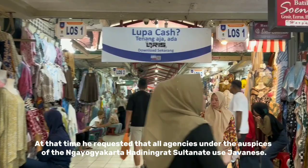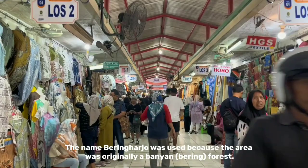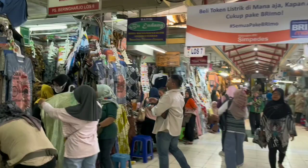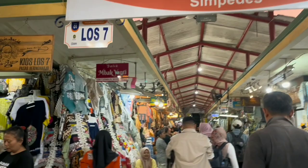At that time, he requested that all agencies under the auspices of the Sultanate use Javanese names. The name Bering was chosen because the area was originally a banyan or beringin forest. Meanwhile, the word Harjo means prosperity, so it is hoped that Beringharjo Market will bring prosperity.